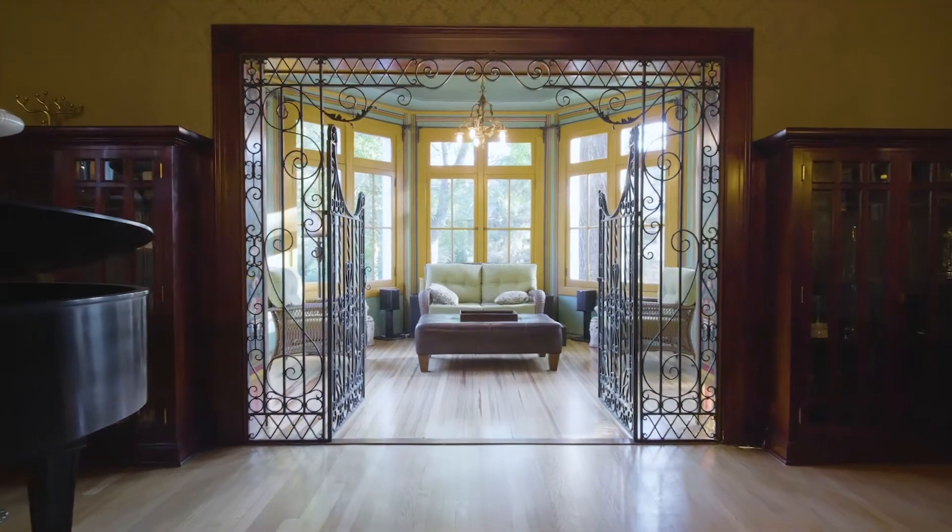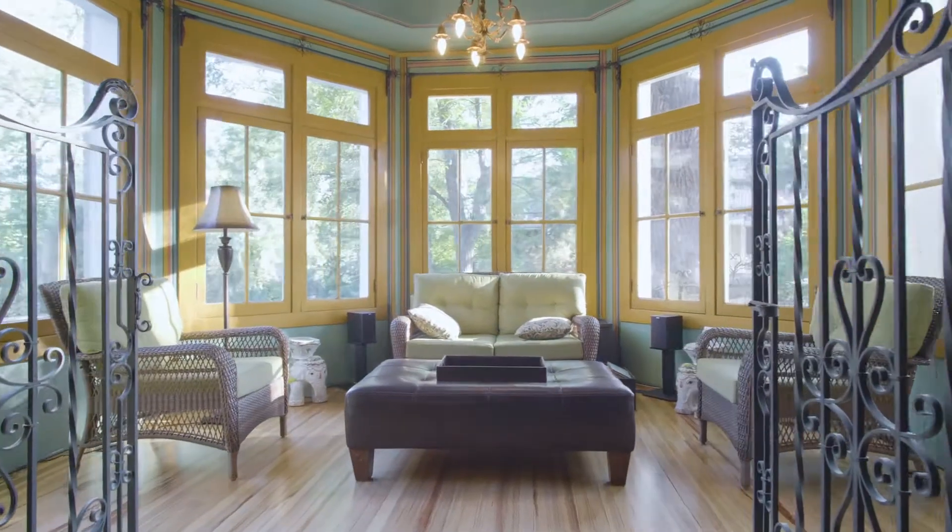I think my favorite place about this home is probably the sunroom. You can sit in there all year long — all four seasons — and see something different.